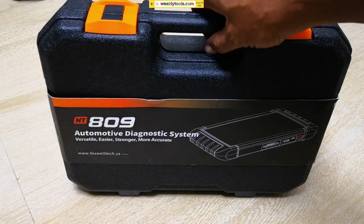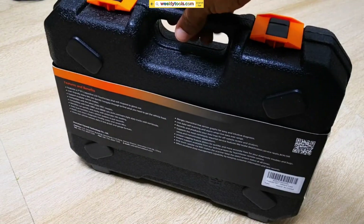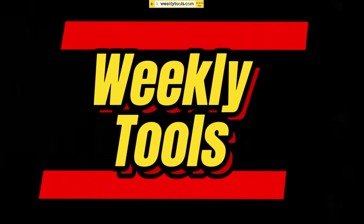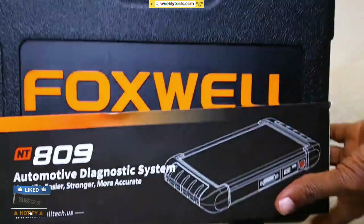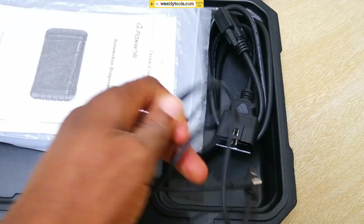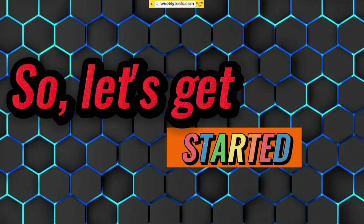Hello everyone, my name is David Richard from Weekly Tools, welcome back to our channel. Today, we have something really exciting to talk about. In this video, we'll be diving deep into the Foxwell NT809, the ultimate diagnostic tool for car enthusiasts. If you're someone who loves working on cars or wants to take control of your vehicle's health, this review is for you. So, let's get started.